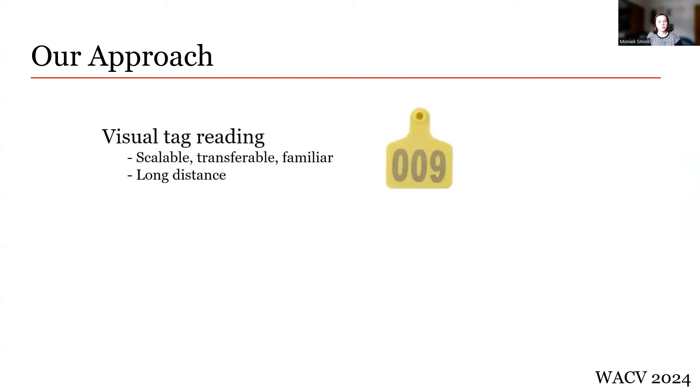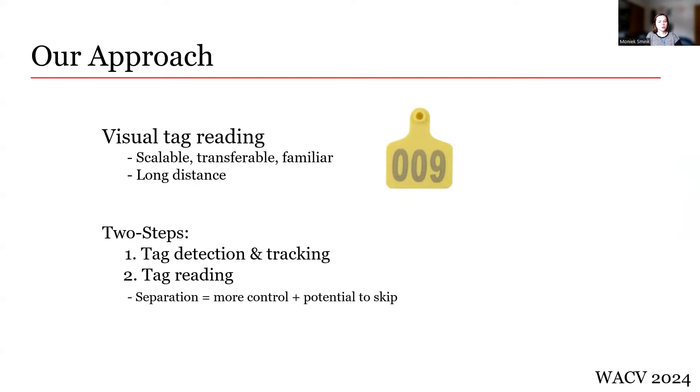First, we decide to base our system on visual ear tags. This is easily scalable to larger farms, transferable between farms, and familiar to the farmer, making the system easier to adopt. And finally, the system has the potential to work more reliably at longer distances. Our pipeline is split up into two general steps: first, a tag is detected and tracked, then a tag is read. This separation of steps allows us to have more control over the system, allowing us to skip certain steps when they might be unnecessary or inaccurate, speeding up the system.